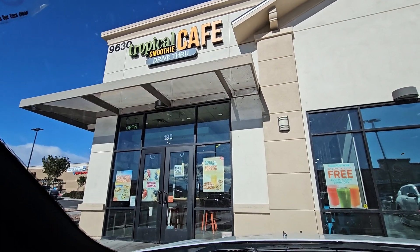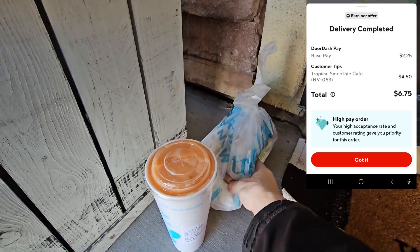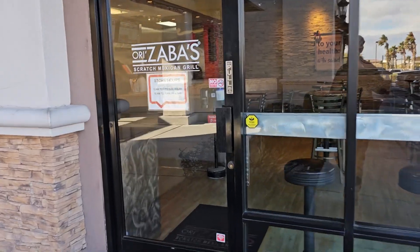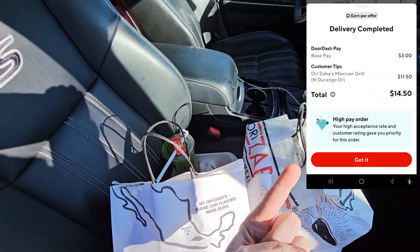Next up is Tropical Smoothie Cafe at $6.75, leave at the door. There's your sandwich, there's your smoothie — enough room for the door to swing. Next is Orizaba's Scratch Mexican Grill for $14. I need three hands to pick up all of this stuff. Top right of the screen shows what I got paid — should be $14.